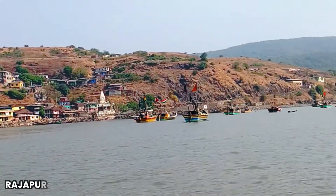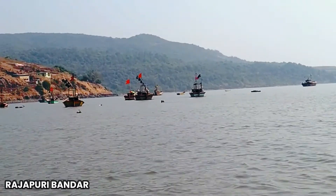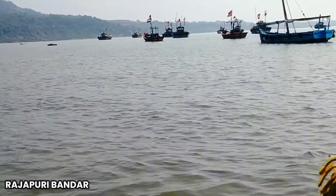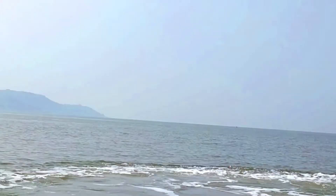We are here at Rajapuri Bandar and we had to wait for around one and a half hours to get a ticket to sail to the fort. As we were visiting this fort on Sunday, it was very crowded over here.